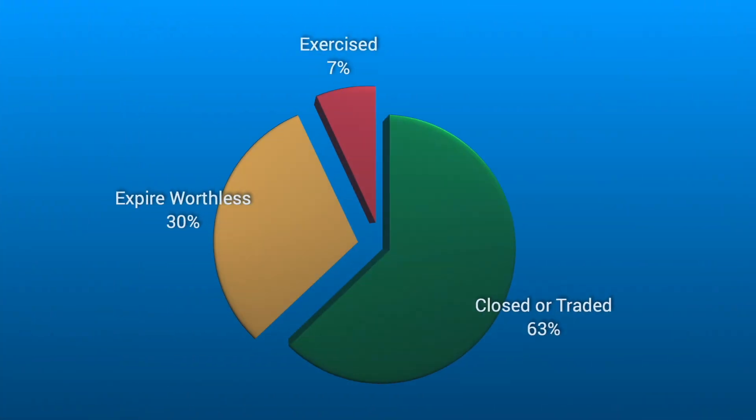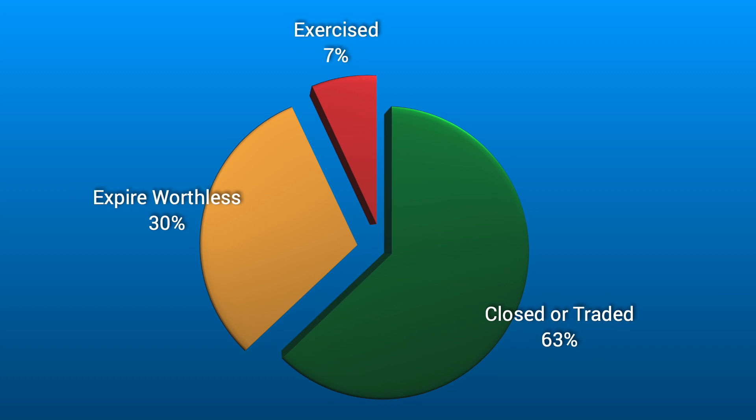Only about 7% of all options trades ever get assigned, because most trades are closed out before expiration. But let's say you get caught off guard and you do get assigned — well, if you followed this video, you'd be a proud owner of 100 shares times the number of contracts sold for a stock or ETF that you were happy to own, and you got it at a discount. Experienced traders often use assignment as an advanced strategy to not only generate income, but also acquire stocks at lower prices — kind of like setting your own price to get a stock.